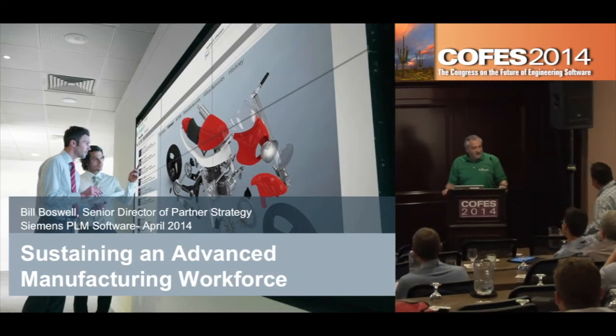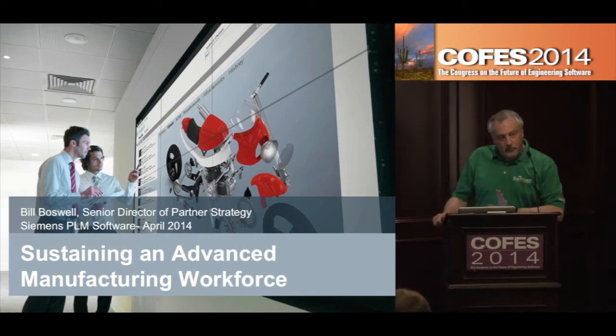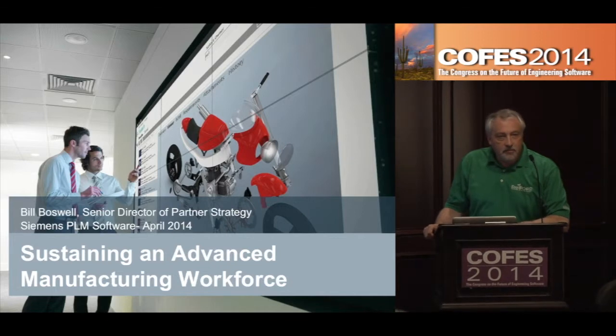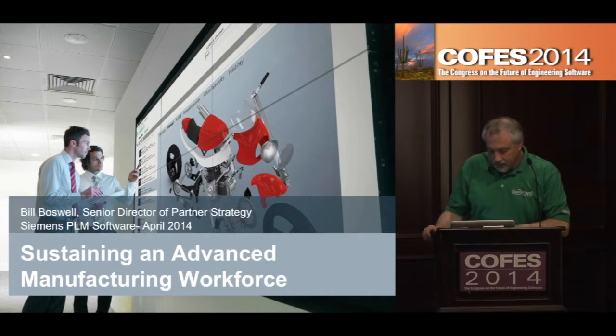I'm going to talk about a little play on words here — sustaining an advanced manufacturing workforce — both from what we need to do to increase the pipeline of students in STEM, as well as using sustainability as a topic to keep their attention.